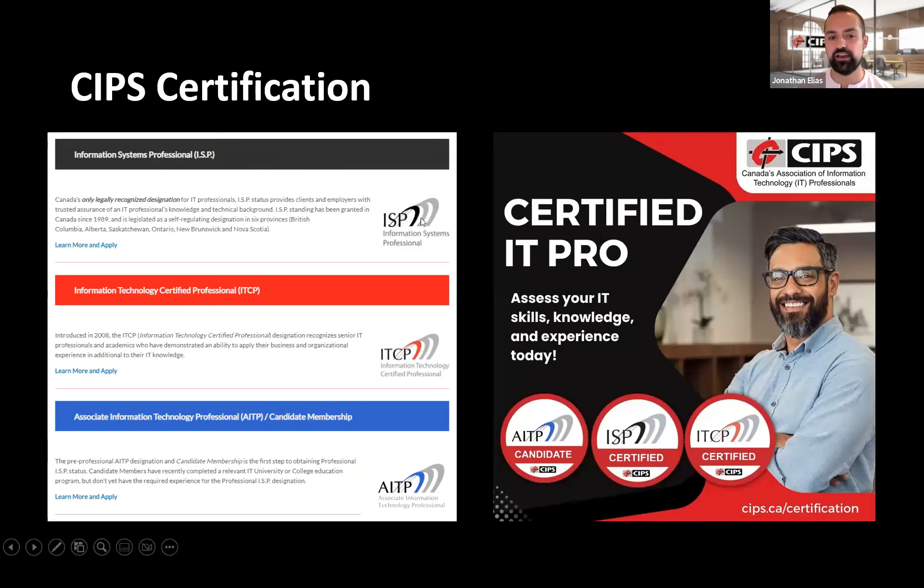For CIPS certifications, we have the only IT designation recognized by law in Canada, in six provinces. The ISP has been around since 1989 and provides clients and employers with trusted assurance of your knowledge and technical backgrounds. We also have the ITCP designation, which is our internationally aligned IP3P accredited designation. In addition to IT knowledge and experience, the holder also has business and organizational skills. The AITP is for recent graduates of IT university and college programs and is the first step to obtaining the ISP and ITCP designations.